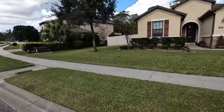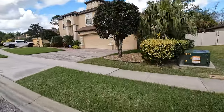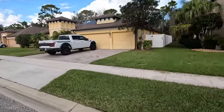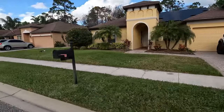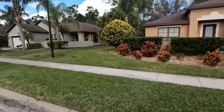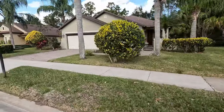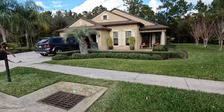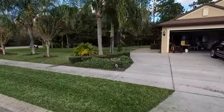They also have single story homes as well as two-story homes. Square footage ranges between 1,600 square feet and 3,200 square feet. All of the homes here in Tuscany Woods are going to be a concrete block build with stucco covering with nice neutral colors for your exterior paints.